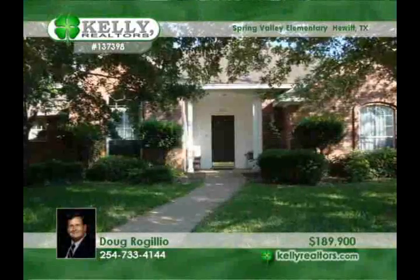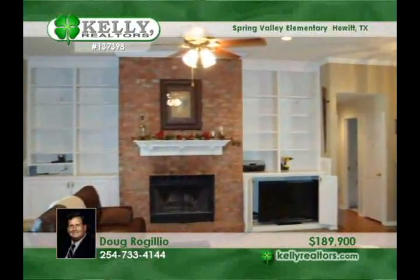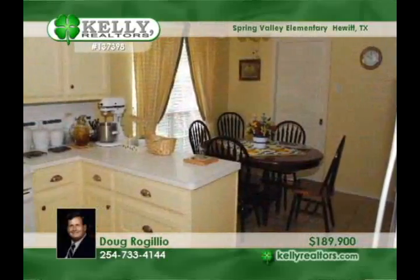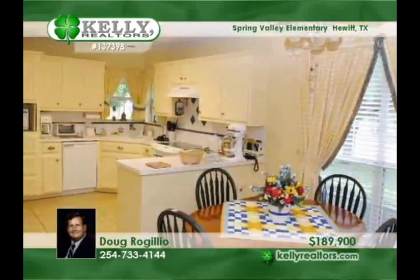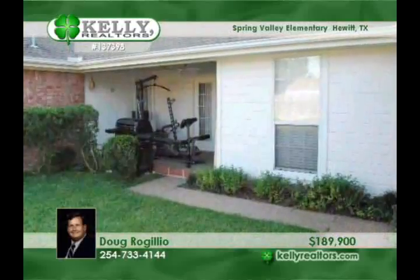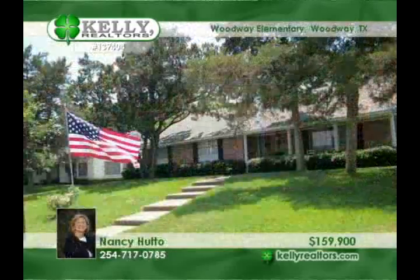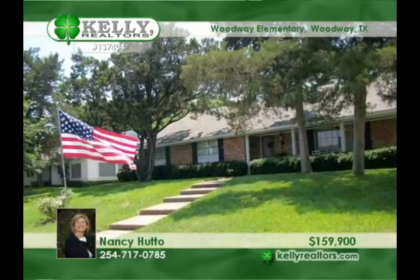Large trees and great landscaping with a privacy-fenced backyard protect this beautiful three-bedroom, two-and-a-half bath home on a corner lot in Hewitt. Enjoy the beautiful living room with wood-burning fireplace. The large master bedroom opens to the patio; the master bath has dual vanities and a separate whirlpool bath and shower. A formal dining room off the large kitchen makes entertaining a pleasure. For more information, call Doug.